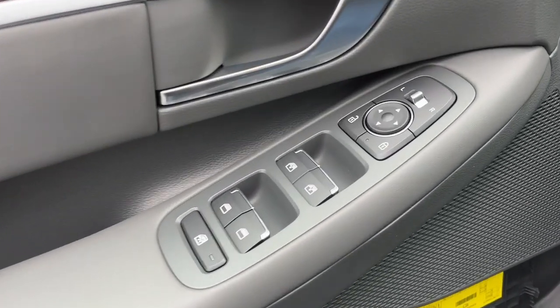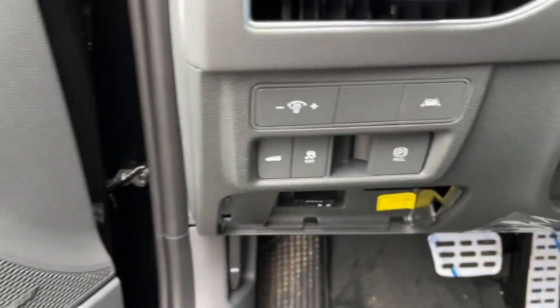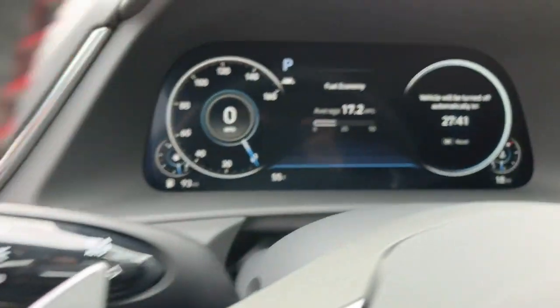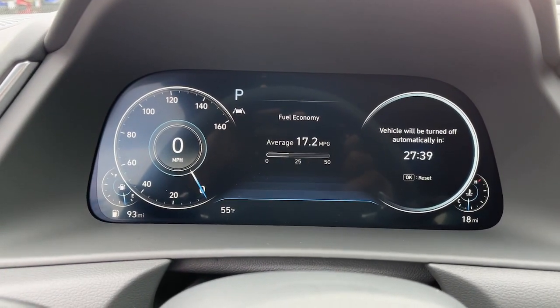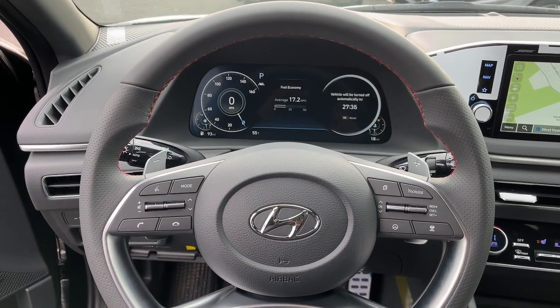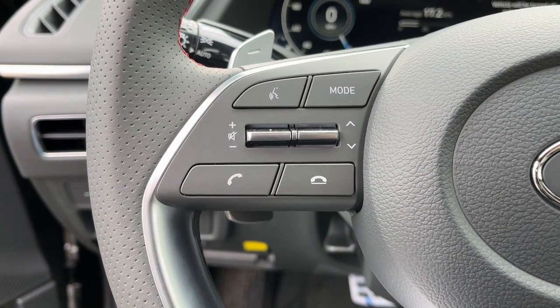The following are some of this vehicle's highlighted options: sun and moonroof, backup camera, heated mirrors, lane keeping assist, four-cylinder engine, blind spot monitor, alarm, dual zone AC, heated front seats, and aluminum wheels.